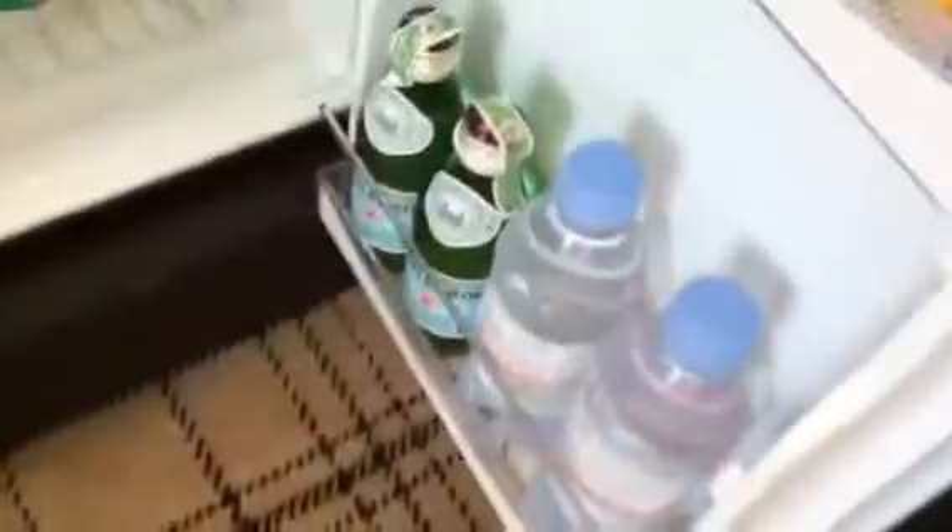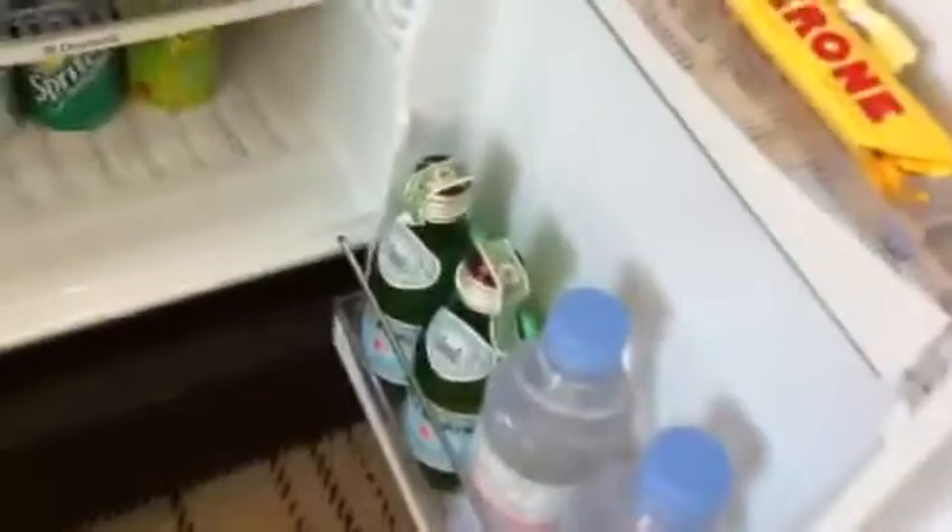Here is part of the minibar. There is hard liquor and also a tea and coffee set. And then in here is the minibar — as you can see, there is Pellegrino sparkling water, some juices, beer, and soft drinks.